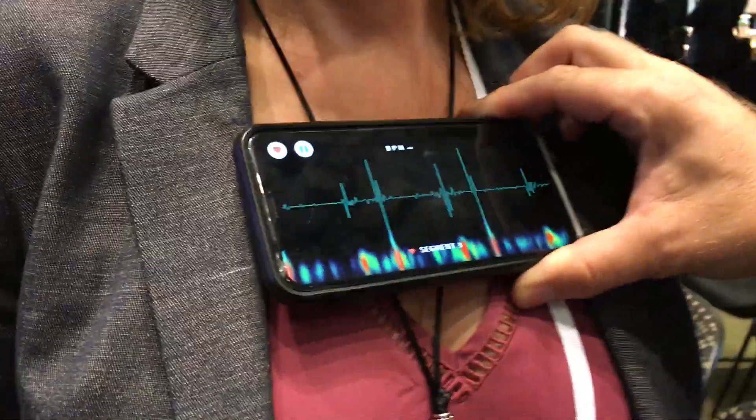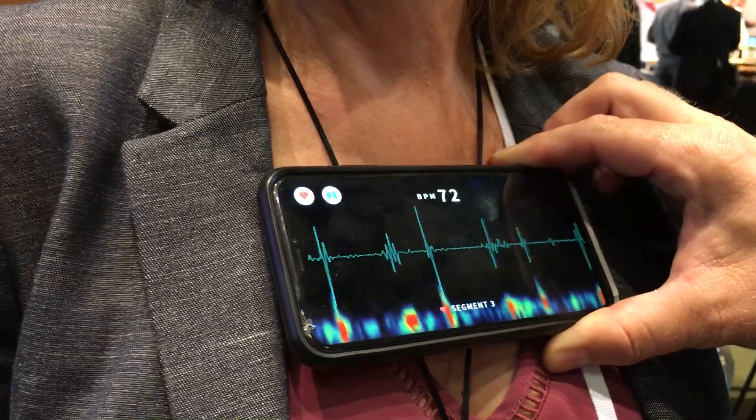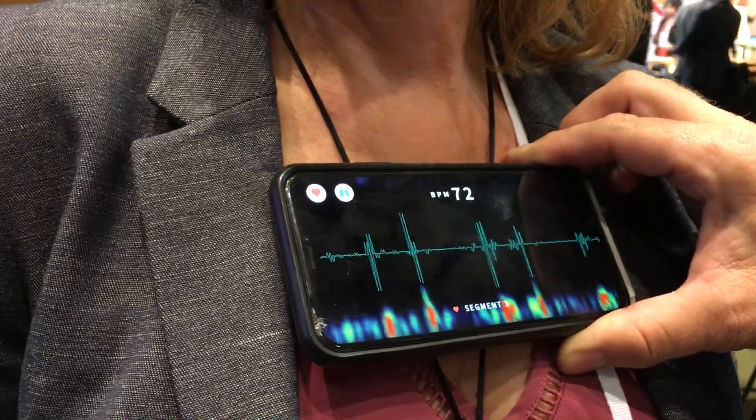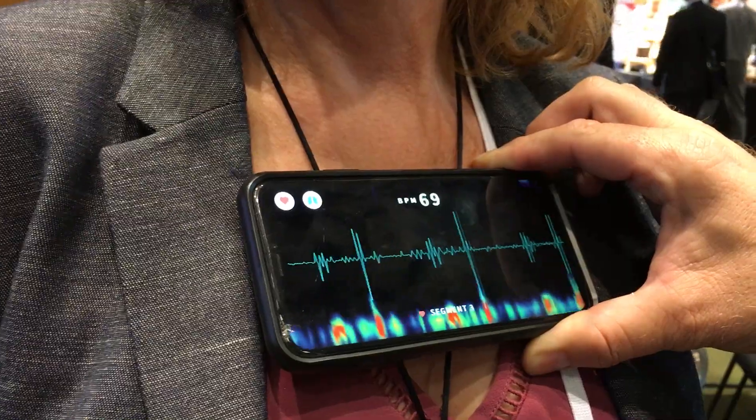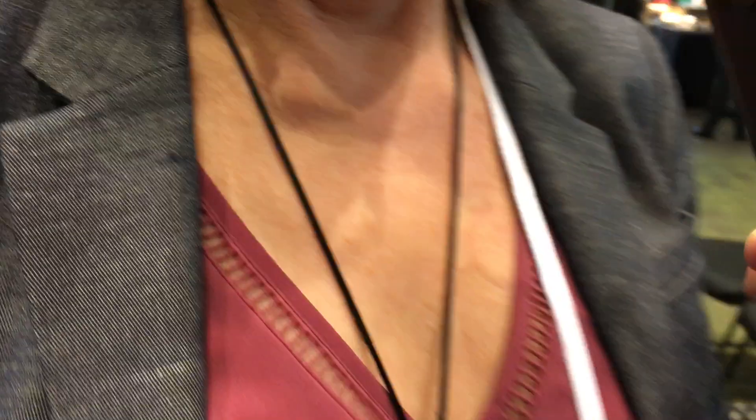What's going on there? That's a phonocardiogram. We're looking at our heartbeat. You can see the first heart sound, second heart sound, and there's a beats per minute. And on the bottom is the spectrogram. Is that your cell phone? That's my cell phone.